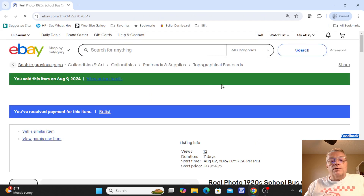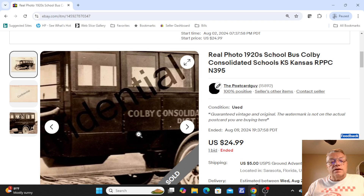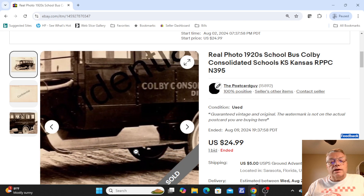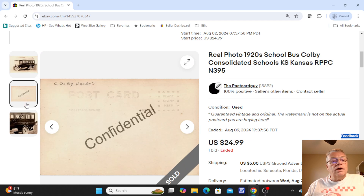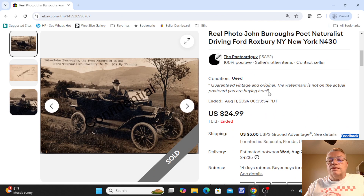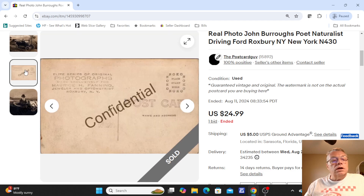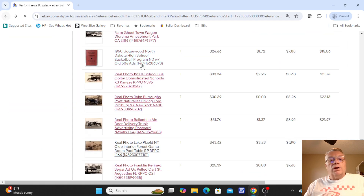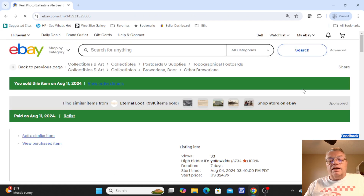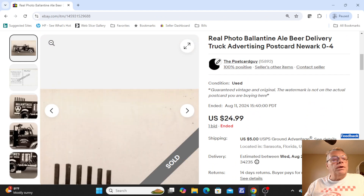Back to some real photo postcards — this was a school bus, Colby Consolidated Schools in Kansas. Just a nice early school bus; not used on the back. Sold for one bid at auction, $24.99. Next was John Burroughs, a poet and naturalist, driving through Roxbury, New York — there he is behind the wheel. Undivided back. Sold for one bid at $24.99. Then a nice Ballantine's beer truck from Newark, New Jersey. Sold for one bid at $24.99.